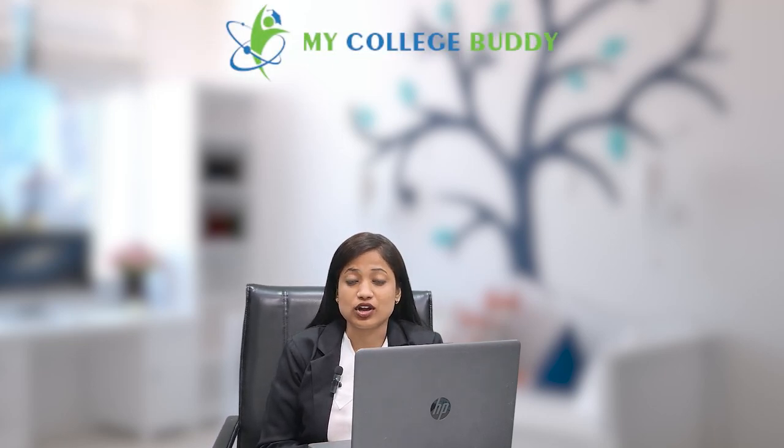Hey everyone, I am Santoshi and once again, welcome to our YouTube channel College Video. In today's video, we will review BPIT, or Bhagawan Pashuram Institute of Technology. We will talk about cut-off, placement, and courses.